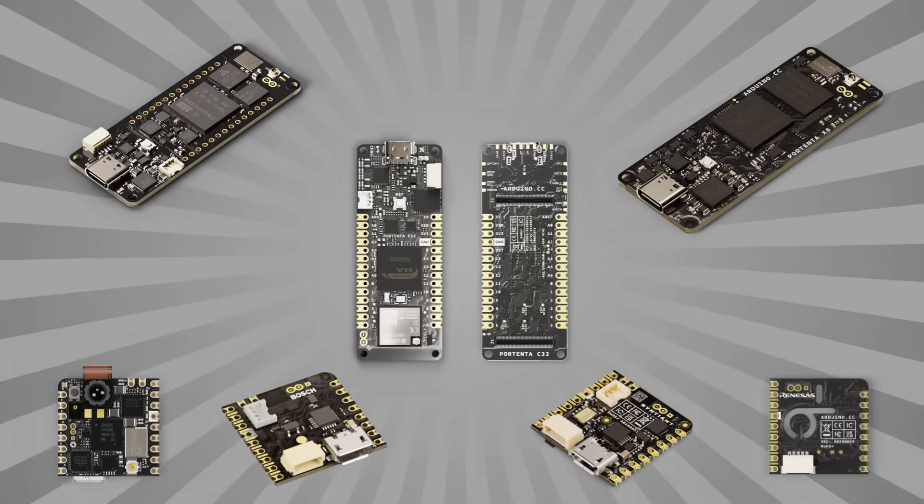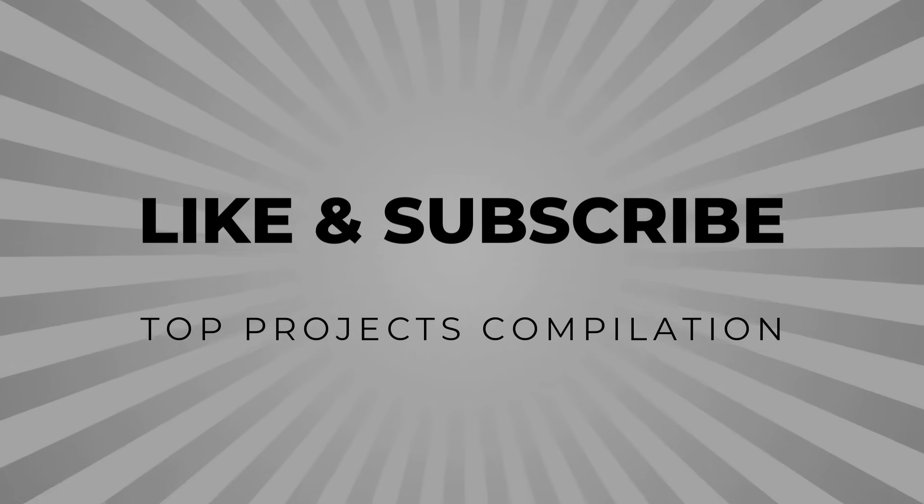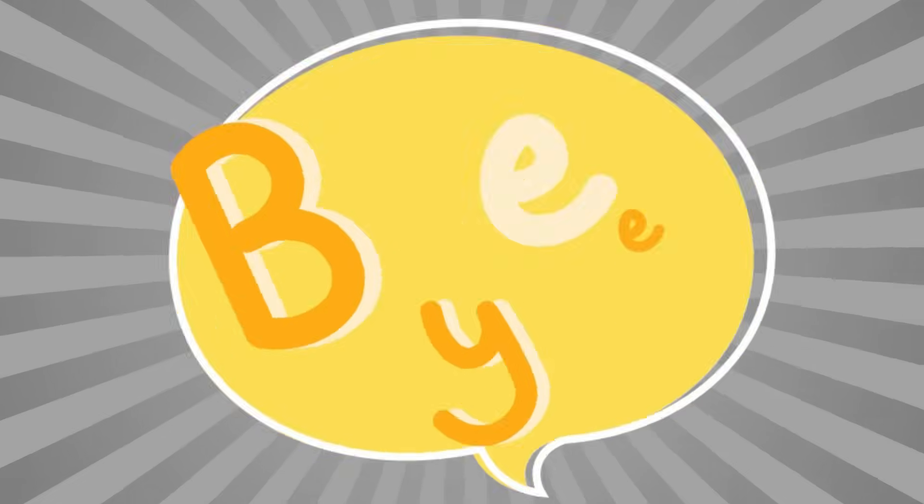If you found this video helpful, drop a like and subscribe to our channel to keep supporting us. See you soon, goodbye.